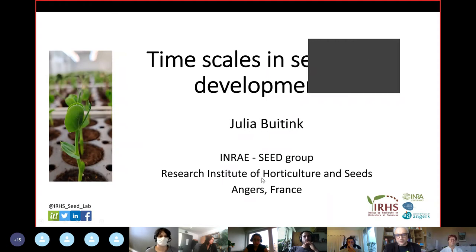So, thank you, Julia. We are listening to you. Okay, thank you, David.